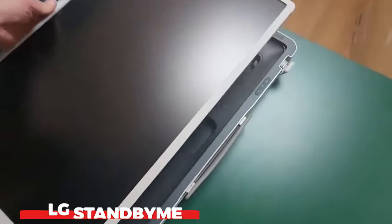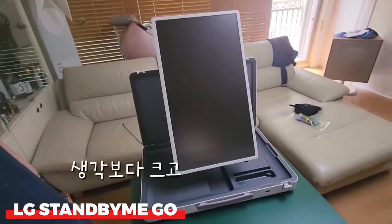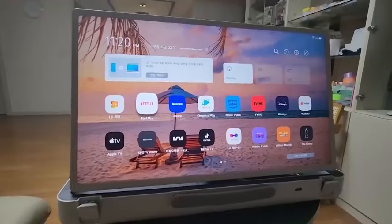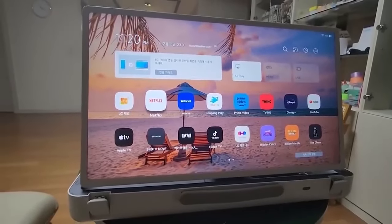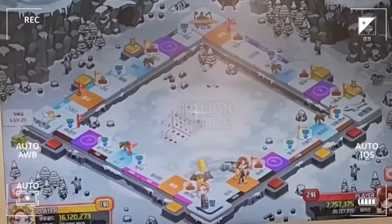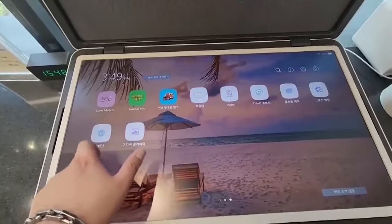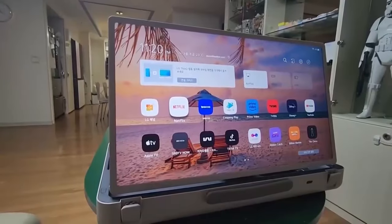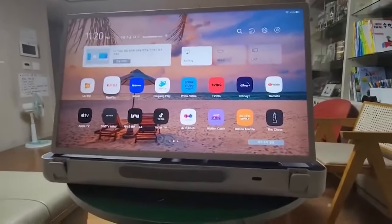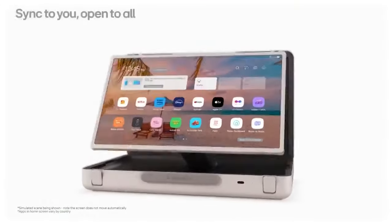While many rivals concentrate on making their devices lighter and smaller, LG has adopted a different strategy by turning an ostensibly suitcase-like device into a multimedia system, including a 27-inch touchscreen display. This one-of-a-kind invention is called Stand By Me Go. With its Dolby Vision support and LG WebOS operating system, the display lets you mirror content straight from your smartphone. Four 20-watt speakers with Dolby Atmos compatibility are available for audio.